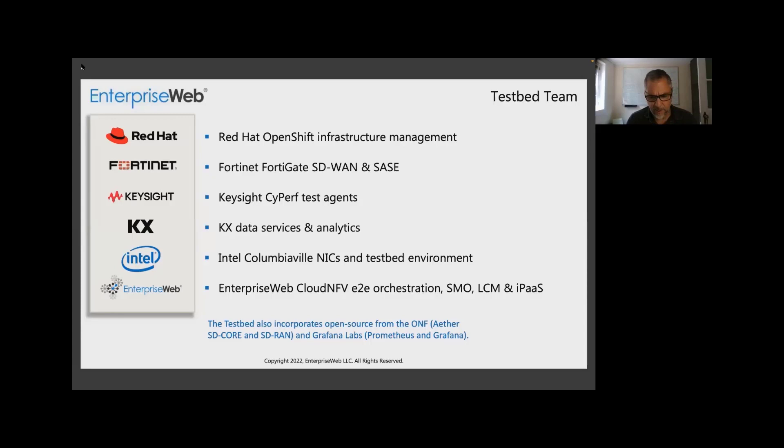The testbed also includes Prometheus and Grafana. We're also featuring the ONF's Aether project, which is their SD-Core and SD-RAN. All of those things will be shown in the demo.